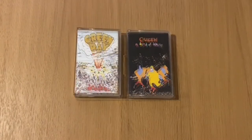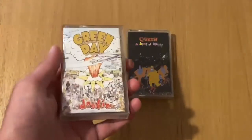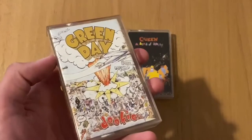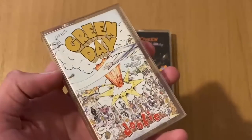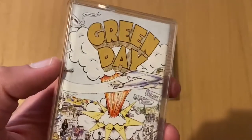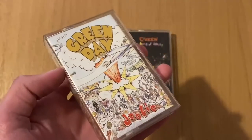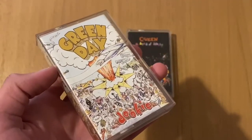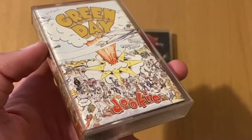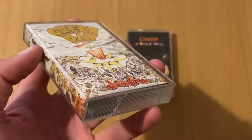Let's look at Green Day first. This album was released back in 1994. I've always been a fan of the front cover — it's got a really nice effect with the handwriting and the band name. You don't really see this effect on many albums anymore; it's quite different now, more of a cartoon effect. And there's 'Dookie', the name of the album.